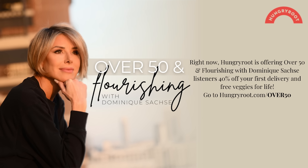Hungry Root is the easiest way to eat healthy. They send you fresh, high-quality groceries, simple delicious recipes, and essential supplements. It's like having somebody else do all the planning and shopping so you don't even have to think about it. Hungry Root gets to know your personal health goals, dietary restrictions, favorite foods, and how much time you want to spend cooking. Then they build you a personalized cart with all your grocery needs for the week, including easy four-ingredient recipes. Right now, Hungry Root is offering Over 50 and Flourishing listeners 40% off your first delivery and free veggies for life. Go to HungryRoot.com/over50. Don't forget to use our link so they know we sent you.